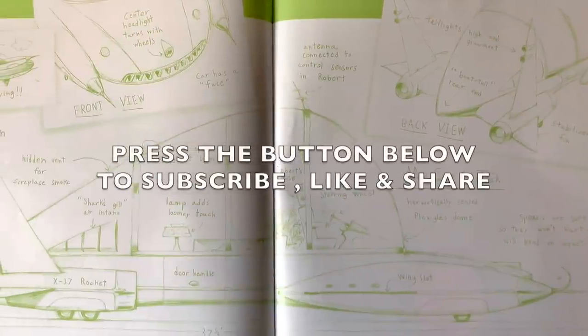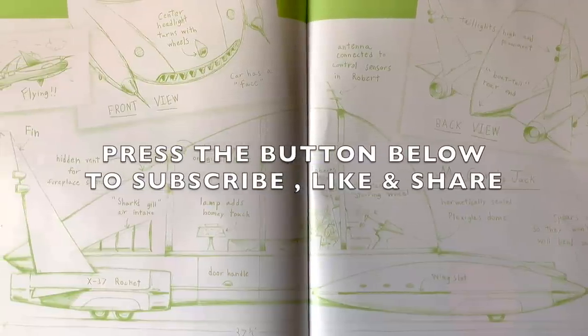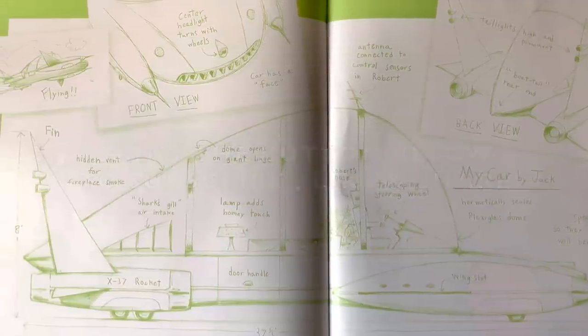Press the button below to subscribe, like and share. I hope you've enjoyed it. See you next time.